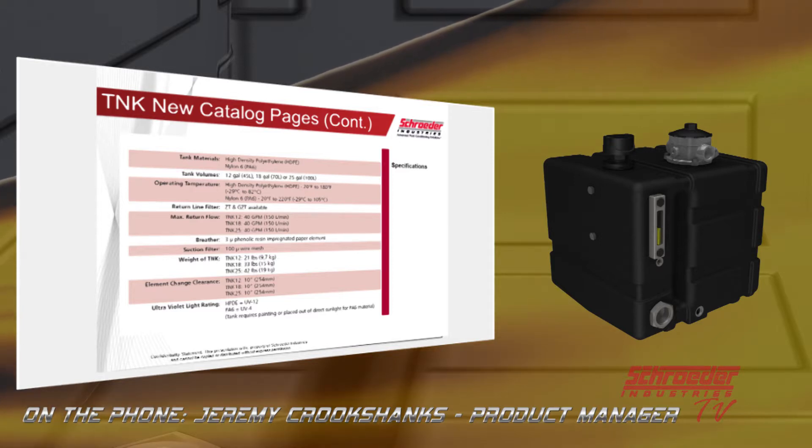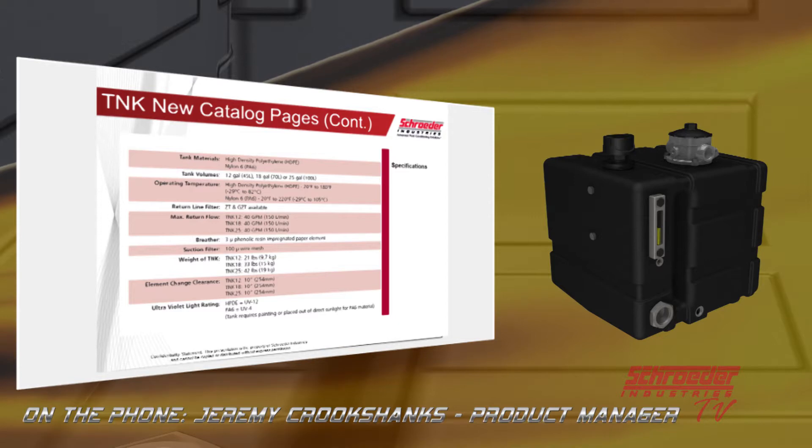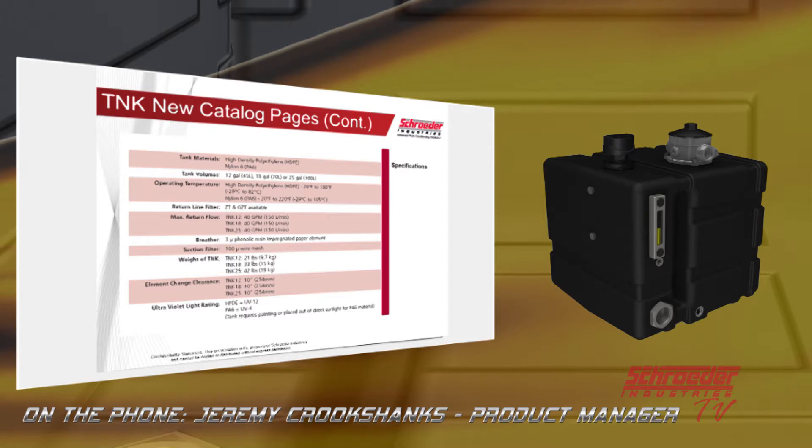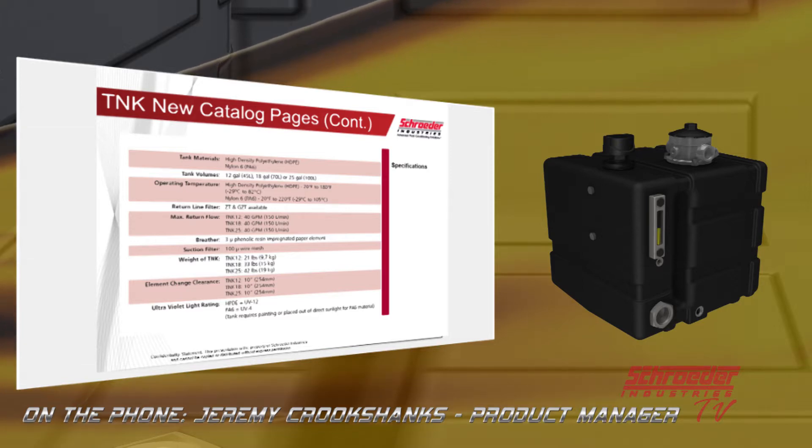The tanks come completely outfitted with all typical reservoir components: suction strainer, breather, return filter, sight gauge — all the goodies. For UV rating, the HDPE is rated 12 years in direct sunlight, which we feel is sufficient for about any mobile machine application. The nylon 6 is only UV 4 years, so if a machine is expected to exceed those ratings, we suggest a simple paint job on the outside of the tank for added UV resistance. There are a few paints we can recommend that stick very well to plastics.